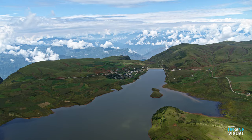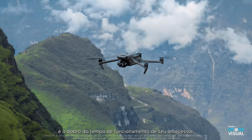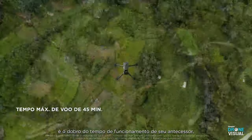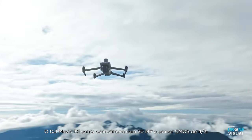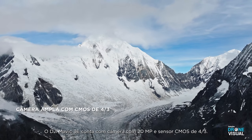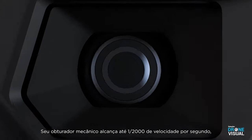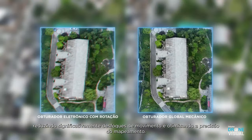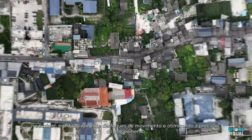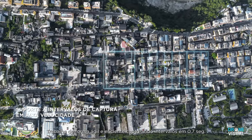A max flight time of 45 minutes means double the effective operation time of its predecessor, so you can cover more ground and get more done. DJI Mavic 3E has a 20-megapixel camera with a four-thirds CMOS. Its mechanical shutter provides shutter speeds of up to 1/2000th of a second, significantly reducing motion blur and improving mapping precision. 0.7-second capture intervals enable quick and efficient work.